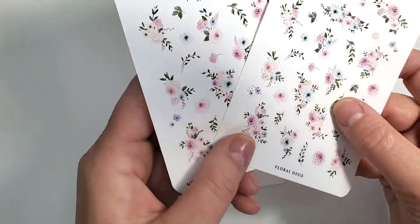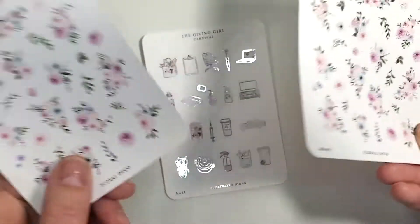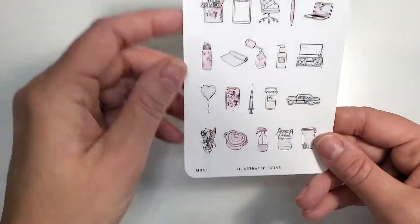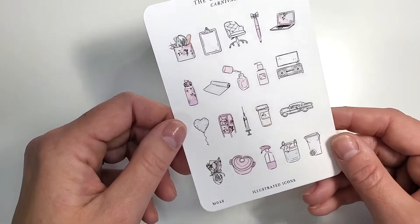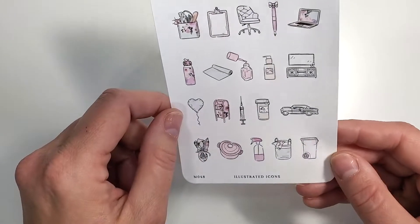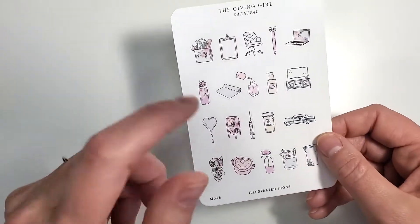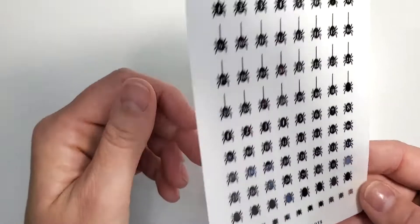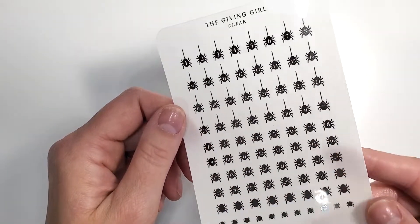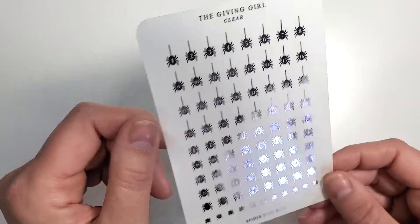I guess I couldn't figure out if I wanted it with or without foil, so I ordered one of each. It is really cute with the foil but it'll give me a lot of options. She also had a little icon add-on — these are really really pretty, she calls them illustrated icons and of course they match the kit. The only other thing I added was a clearance item: silver spider numbers. I always peek at the clearance section.